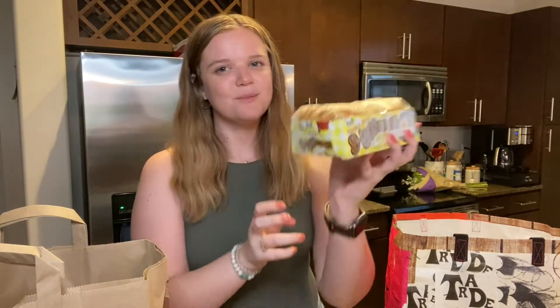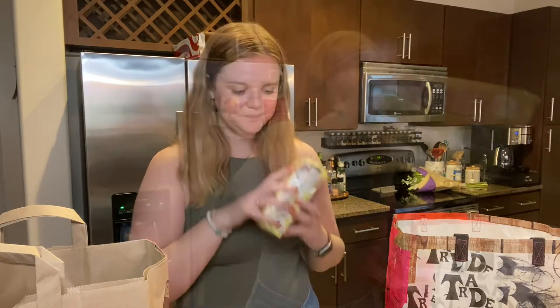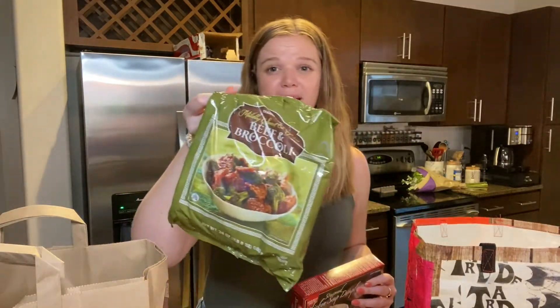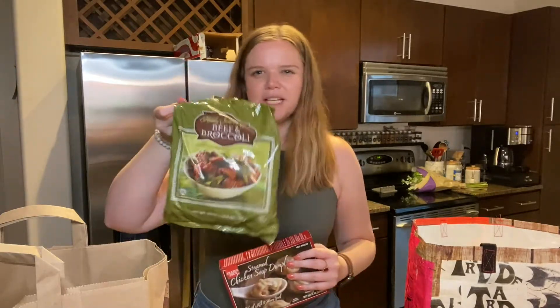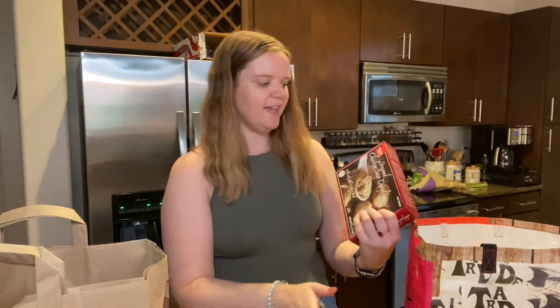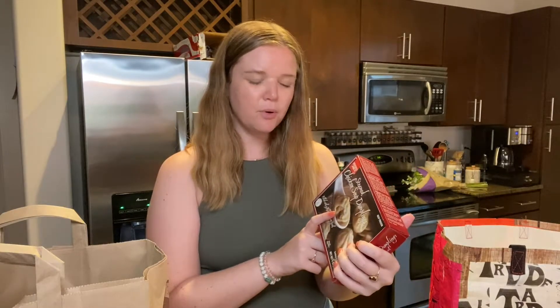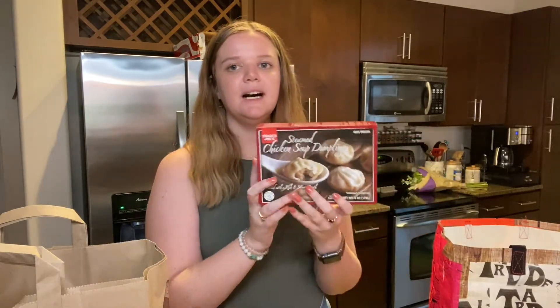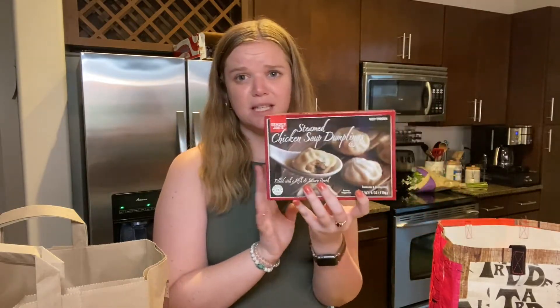I also grabbed some more of their hash browns — if you have not tried these, you seriously have to, especially if you cook them in the air fryer; they are so, so good. I also grabbed a bag of their beef and broccoli — we love this and get it pretty much every other trip, rotating between different options. And then there's something I can't remember if I've tried before — maybe the pork version. But these blew up on TikTok recently and I wanted to try them and see if they were actually good.